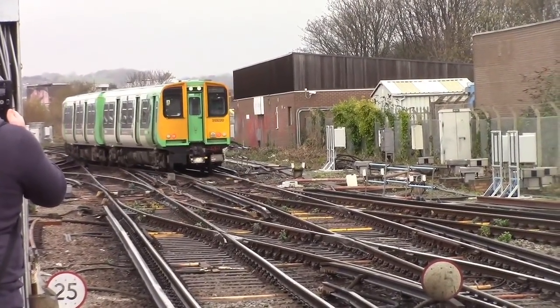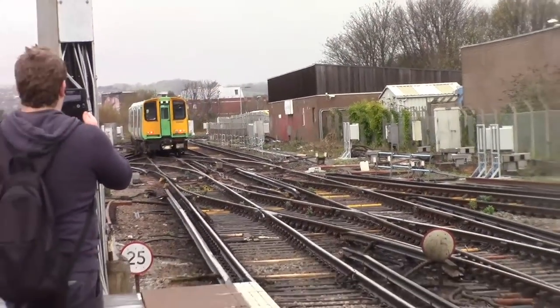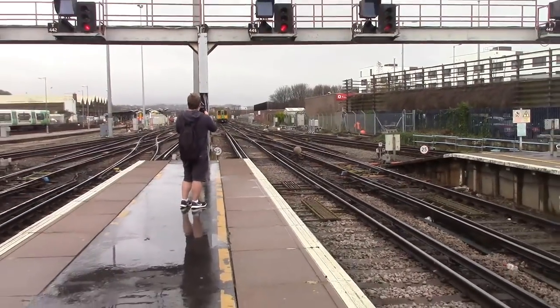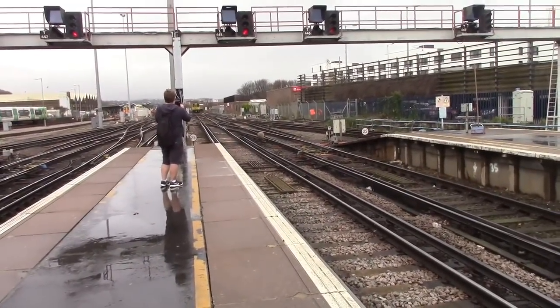I guess a lot of these more local routes from Brighton will probably have either an Electrostar or a 313, so it's pretty mixed. Anyway, off that one goes.